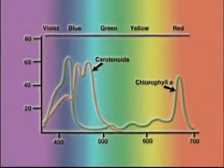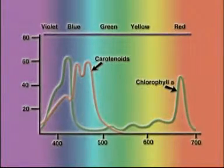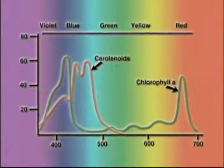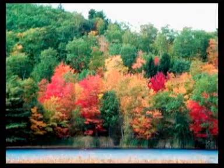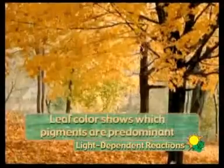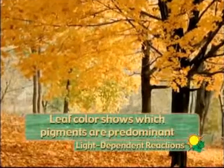Chlorophyll A is the main pigment found in photosynthesizing organisms. To us, chlorophyll A is green since it transmits green light. Carotenoids — other pigments — are red, orange, and yellow. These pigments are more visible in autumn when many plants stop producing chlorophyll. That is fascinating — just by the color of the leaf, we can tell which pigments are predominant.